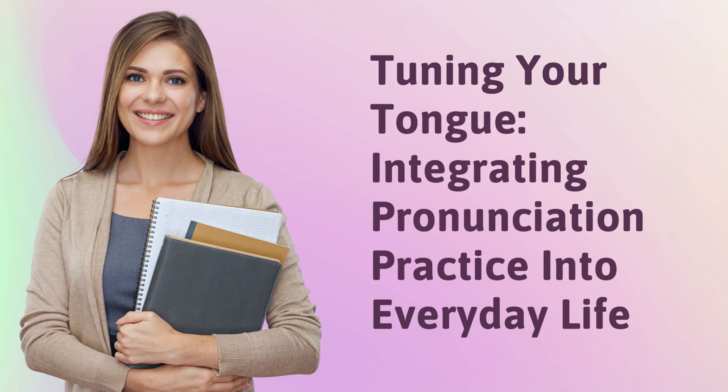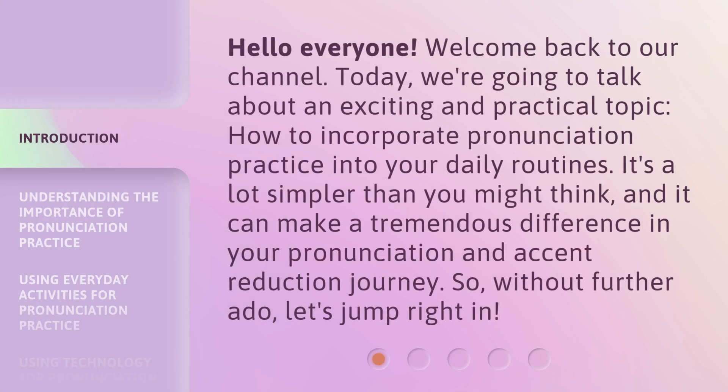Tuning Your Tongue: Integrating Pronunciation Practice into Everyday Life. Hello everyone, welcome back to our channel. Today, we're going to talk about an exciting and practical topic: how to incorporate pronunciation practice into your daily routines. It's a lot simpler than you might think, and it can make a tremendous difference in your pronunciation and accent reduction journey. So, without further ado, let's jump right in.